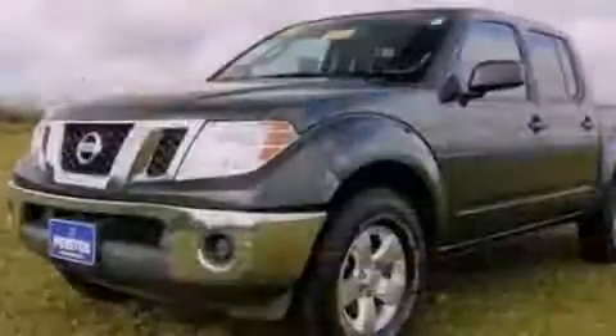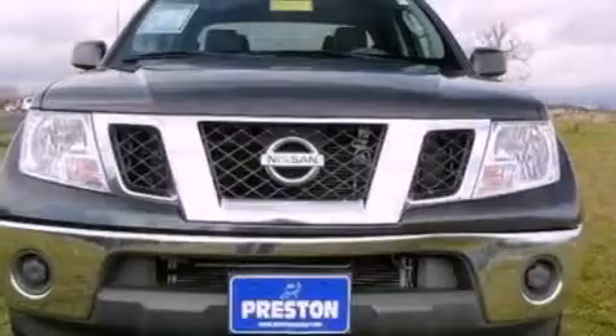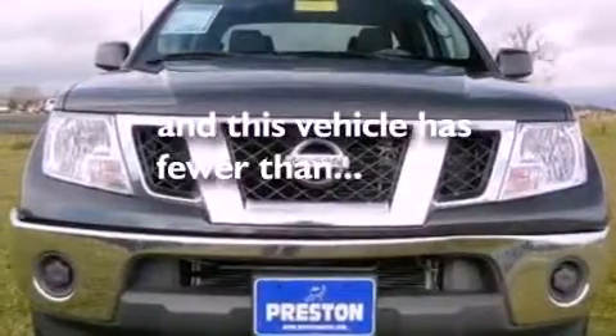Also included: an engine immobilizer theft deterrent system, 12-volt power outlets, privacy glass, an anti-lock braking system, a CD player, and this vehicle has fewer than 47,000 miles on the odometer.